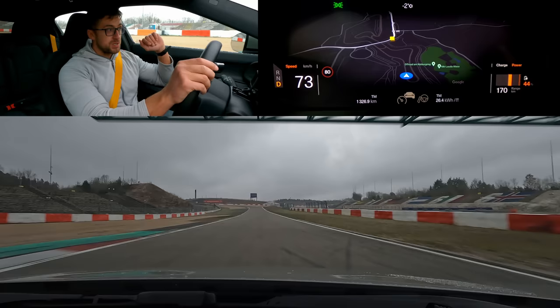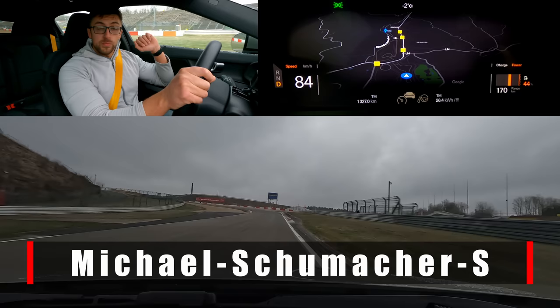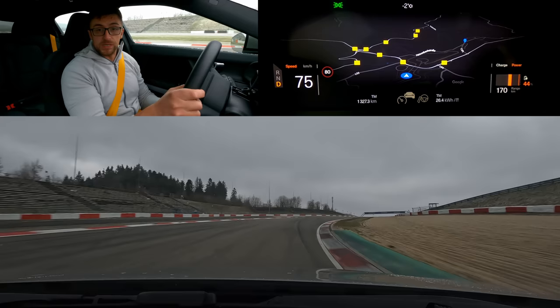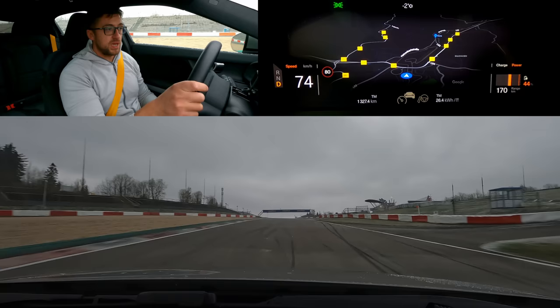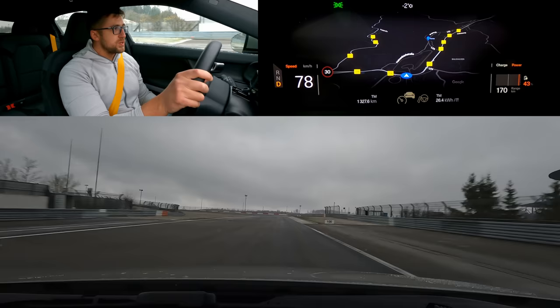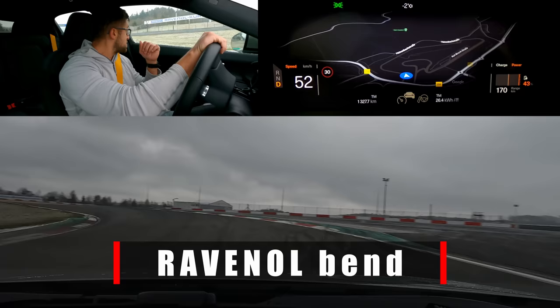Ahead of us is Michael Schumacher S — named after Michael Schumacher, the world's greatest Formula One driver. Some people might say Hamilton, but those same people probably say it's not the car, it's the driver when it comes to Hamilton. Proceeding to — I think it was — Ravenel corner. We have some cheat sheets here. So Ravenel corner, and ahead of us is Bilstein corner.